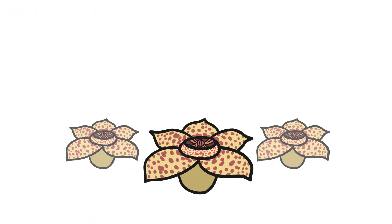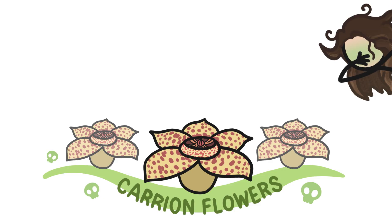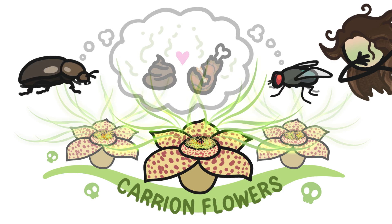But then there's a group of plants known as carrion flowers, which take a slightly different tack. They too want to attract animals to help them spread their pollen, but their preferred pollinators are animals like dung beetles and blowflies, whose favorite food is rotten meat.